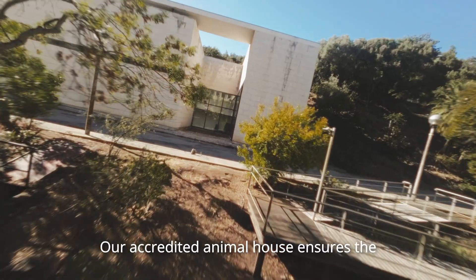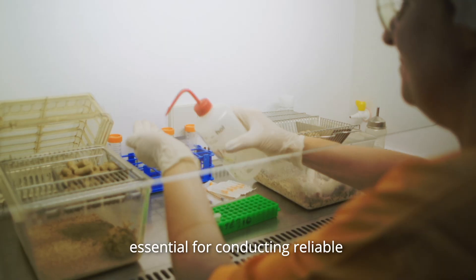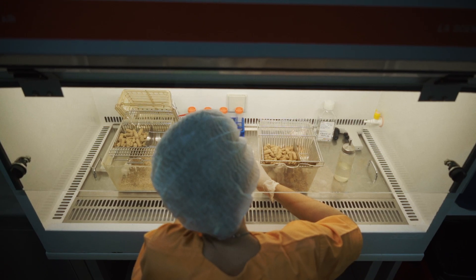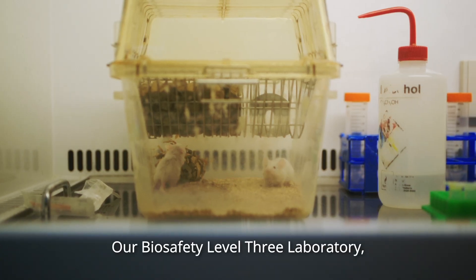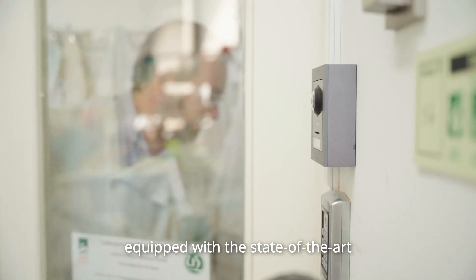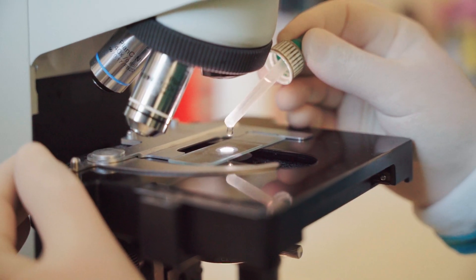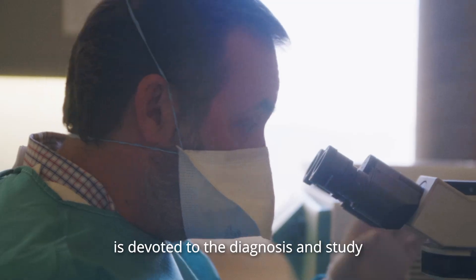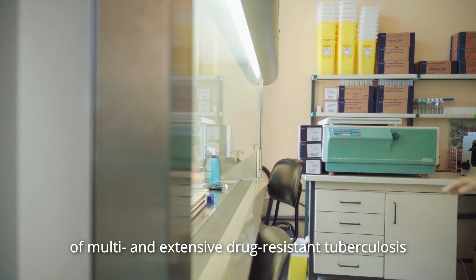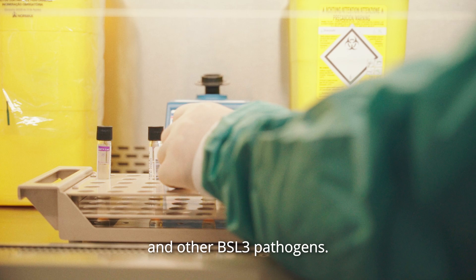Our accredited animal house ensures the highest standard of animal welfare, essential for conducting reliable and ethical experimentation. Our biosafety level 3 laboratory, equipped with state-of-the-art biosafety equipment and environmental containment, is devoted to the diagnosis and study of multi and extensive drug-resistant tuberculosis and other BSL-3 pathogens.